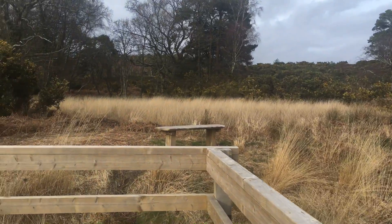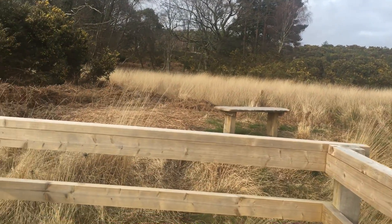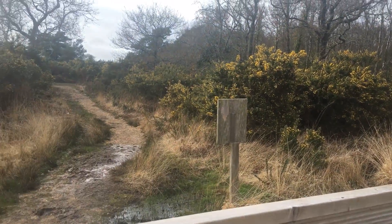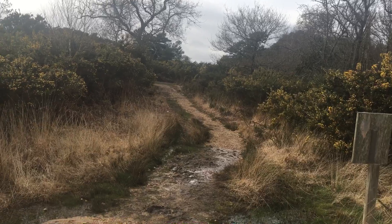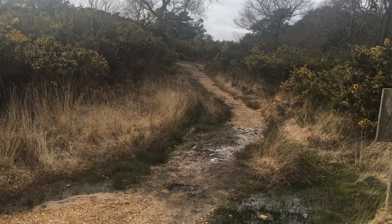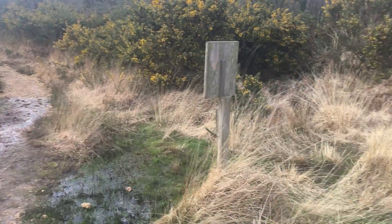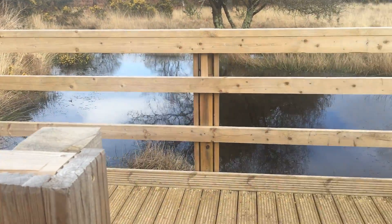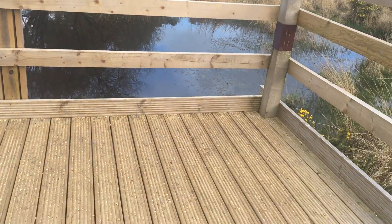It's wonderful what the RSPB have put in here. For years it was just a very boggy pathway. And with all this rain, there's only a small amount of mud, which is easy to get through. And they've built this wonderful decking area, this platform where you can stand and take in all the nature.